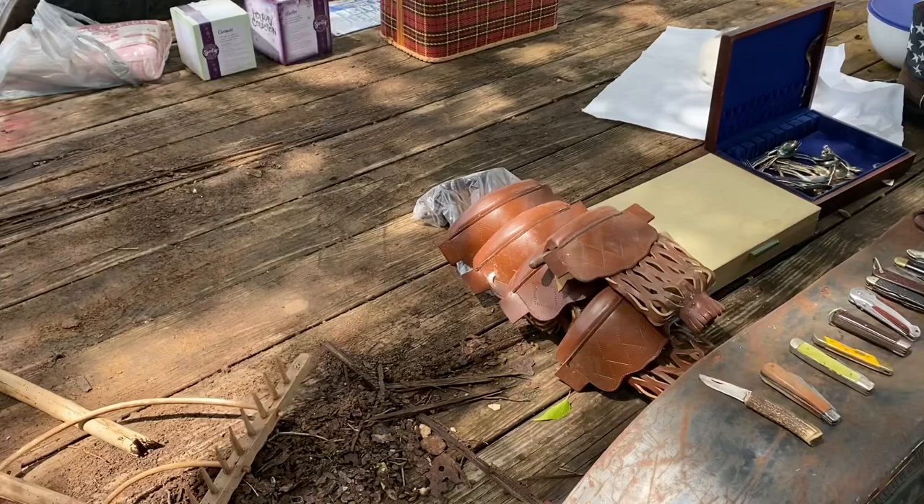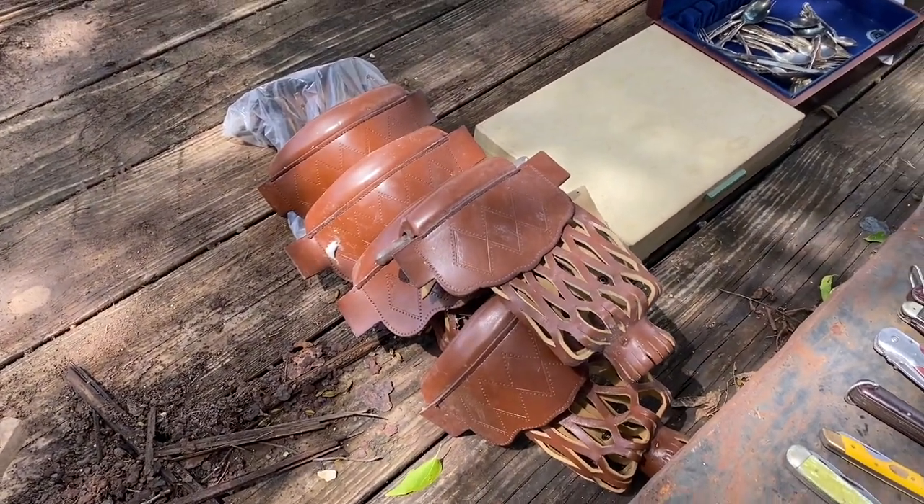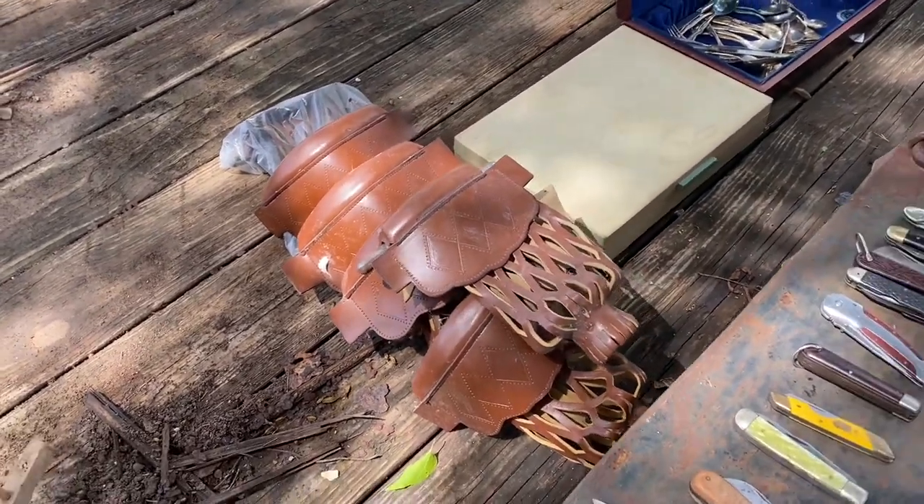Picked up these old pool table leather pockets. I've had them before, sold them, and done very well.